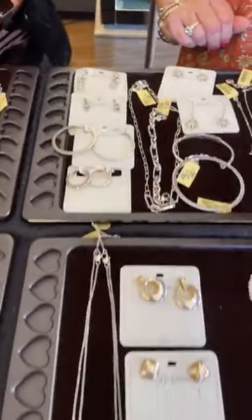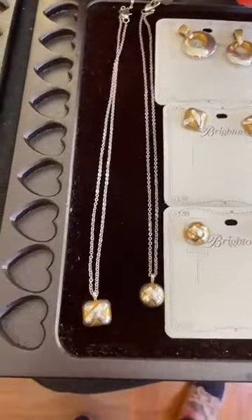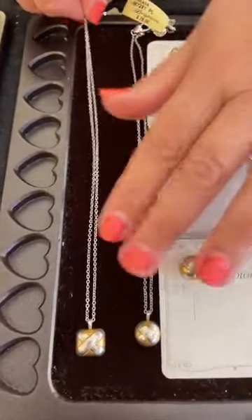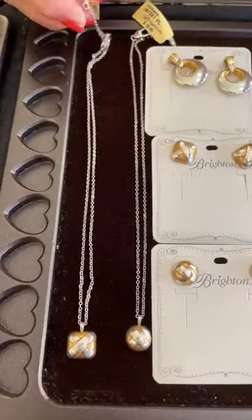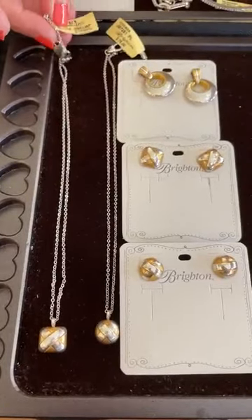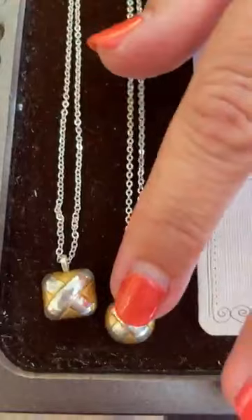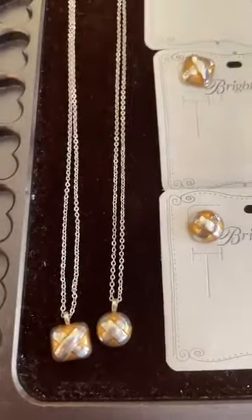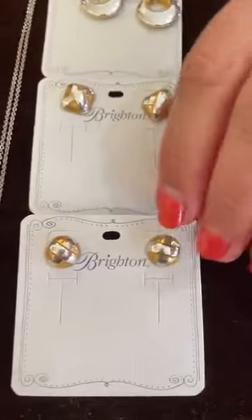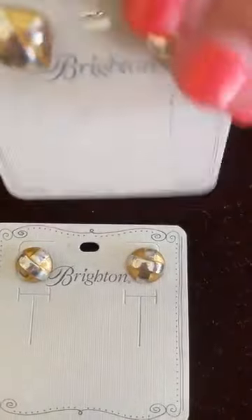Moving on to petite pieces in the Ferrara collection — petite necklaces are so fun to layer or wear alone. The first necklace is $78 and both necklaces — square and round — are $78. We also have matching post earrings which are great pieces to add to your jewelry collection, and they are both $62.